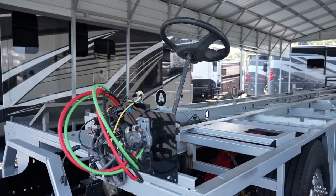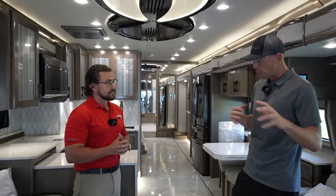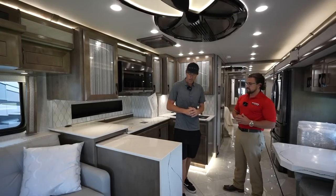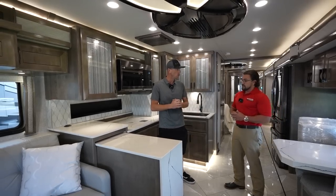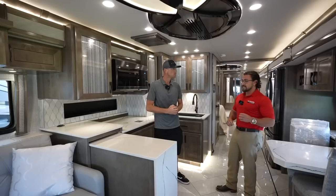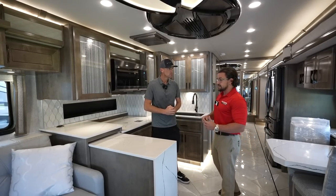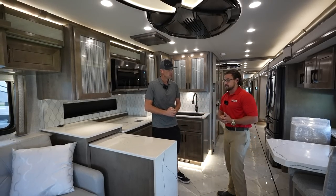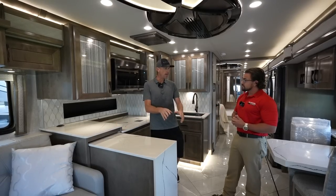We're also going to look at the chassis here at the dealership after we go through the coach. The first thing really catching my attention when we come into this coach is this waterfall backsplash — is that standard? On this floor plan, yes. Typical RVs have a Corian countertop, sometimes granite in higher-end production coaches, but this is actually Cambria quartz — just like you'd see in a high-end house. Thicker, more dense, solid as a rock.